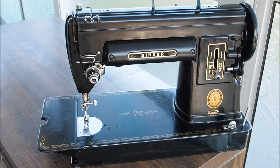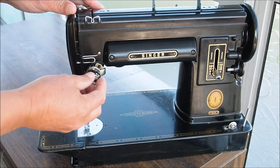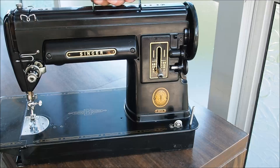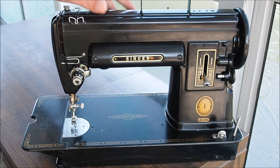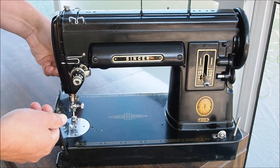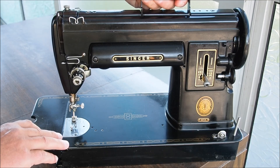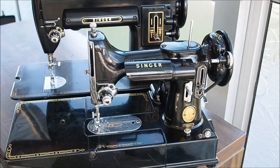It's a fairly simple machine — just straight sew, tension control, stitch length, reverse, and bobbin winder. Fairly basic but very nice. It's got a wider throat and a little extension table for extra work area. It's a bigger machine than its little sister, which is the Featherweight.